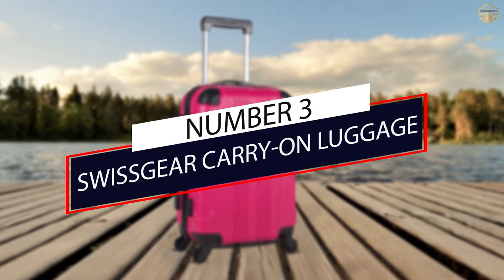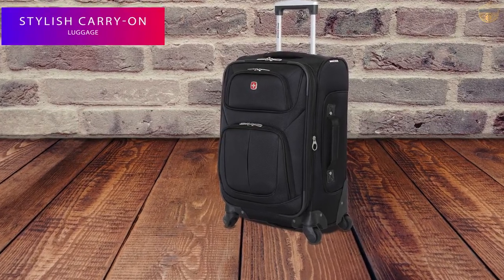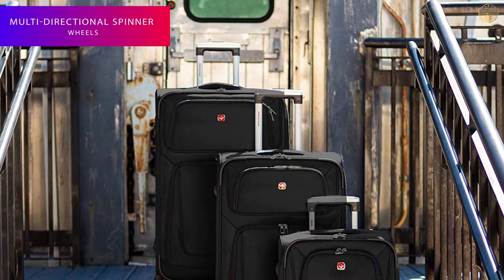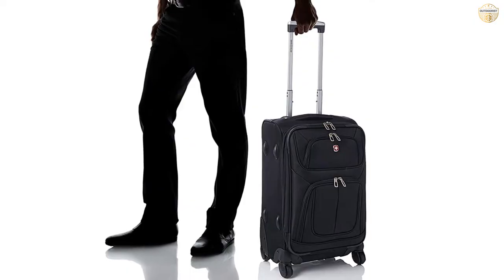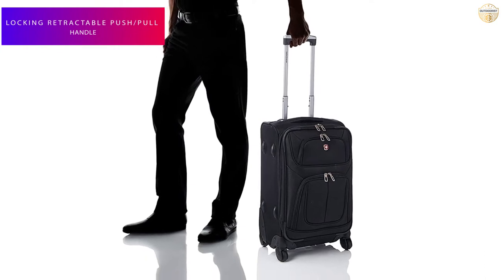Number 3: Swiss Gear Carry-On Luggage. The Swiss Gear Sion Soft Side Expandable Carry-On Spinner Luggage gives you an ample amount of packing space when needed. This rolling suitcase features a locking push/pull handle system and four 360-degree multi-directional spinner wheels for convenient portability.